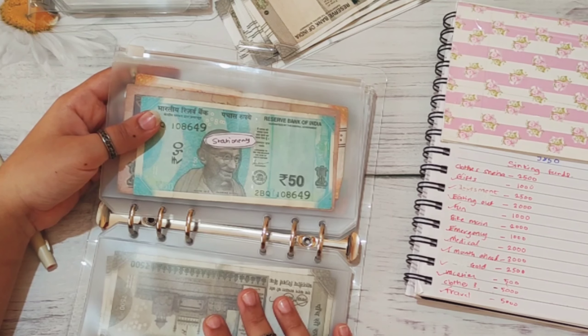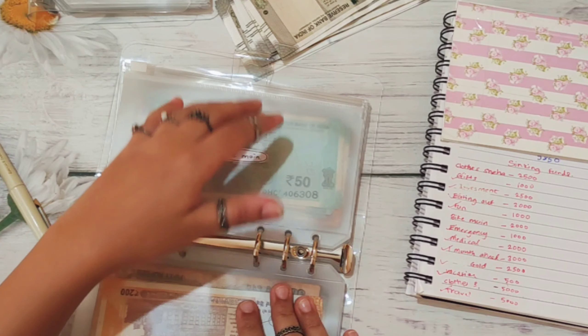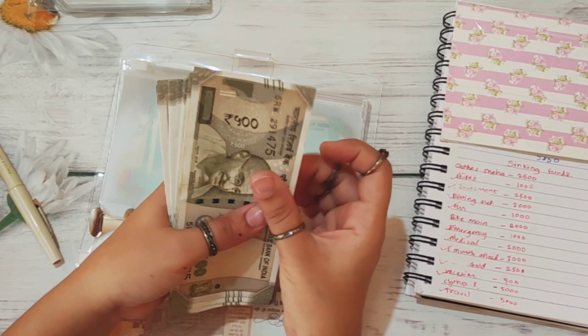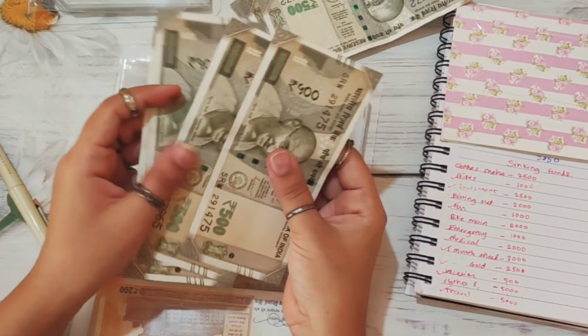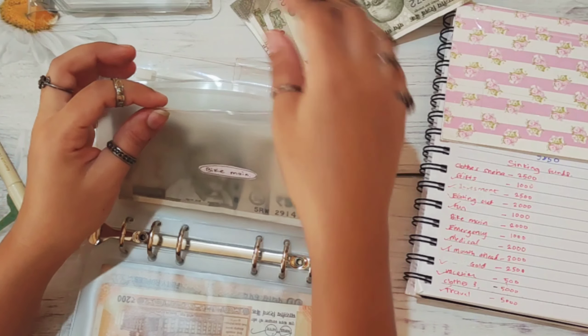Stationery is not getting anything — I have 500 rupees in here. Bike maintenance is getting 2,000, so I'm going to add four 500 rupee notes: 1, 2, 3, 4. Counting: 1,000 and 2,000. So bike maintenance has 2,000 rupees.